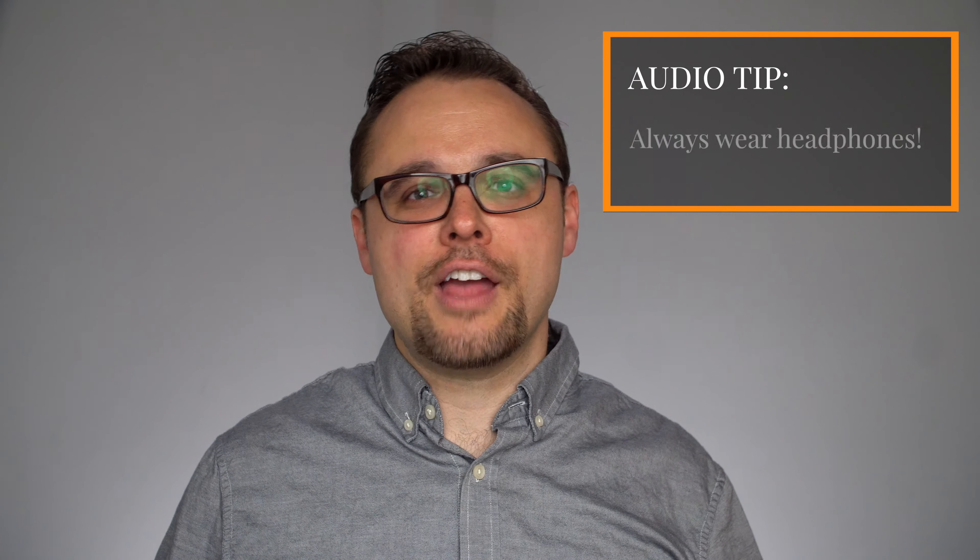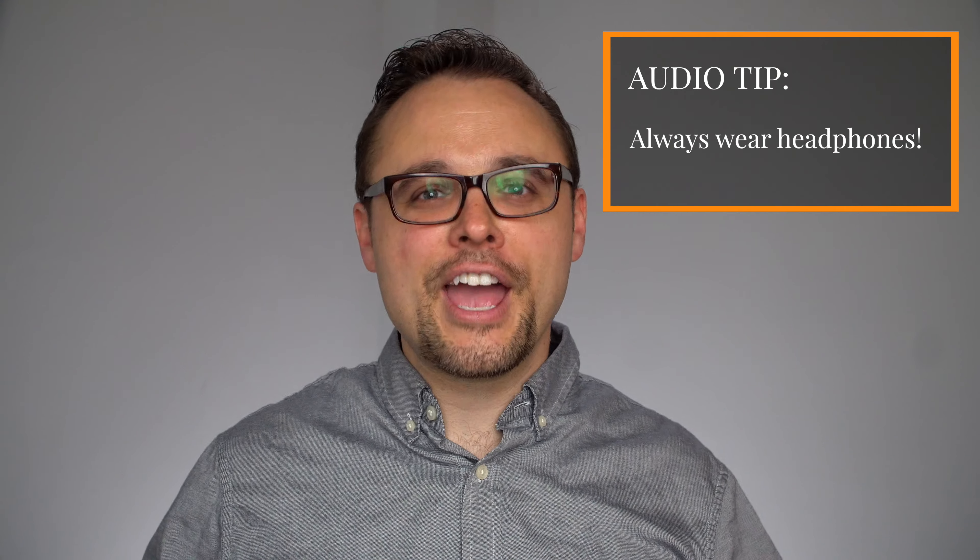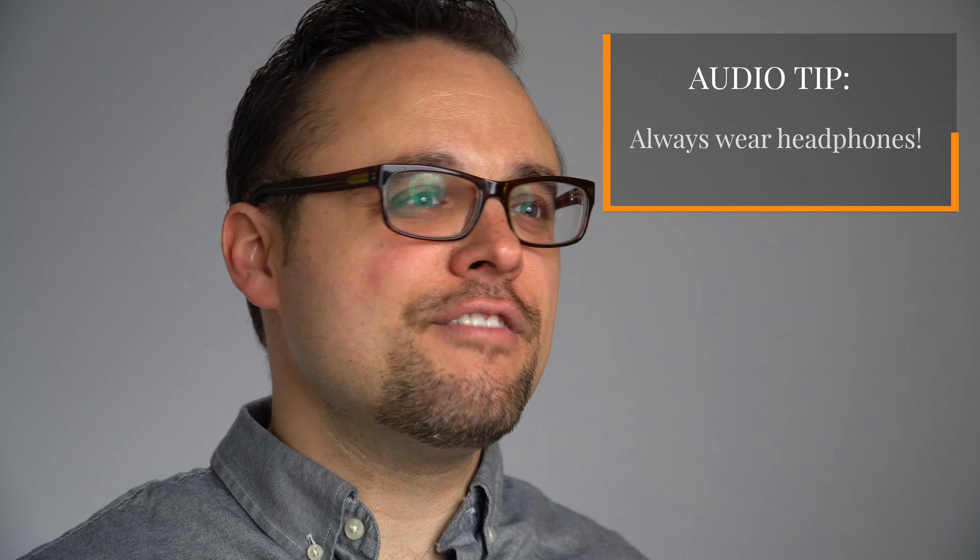My first tip is always to wear headphones — no matter what. Headphones will eliminate any feedback loops created by your computer microphone picking up audio coming through your computer speakers. Using headphones will also eliminate the risk of someone else overhearing your telehealth session. So at a minimum, always wear headphones. You can use the ones that come with your cell phone, Bluetooth headphones, or even high-end noise-canceling headphones. It will make a massive difference in your telehealth sessions.